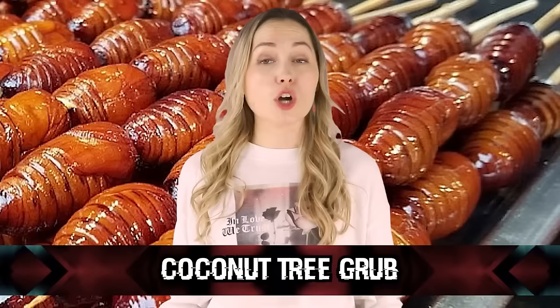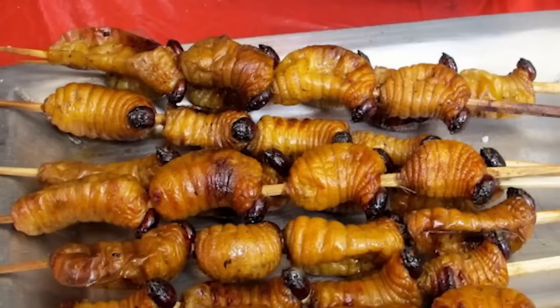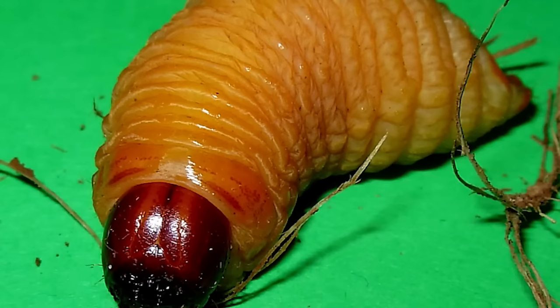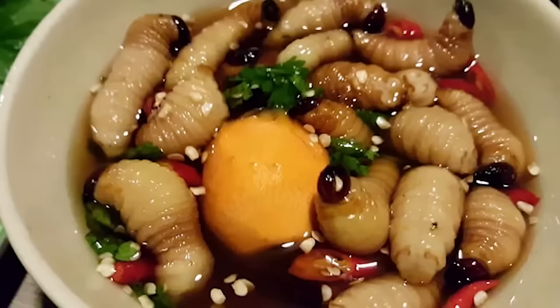In our number 10 spot, we have coconut tree grub. This food looks just like maggots. What would possess someone to eat something that looks like this? The first person that stumbled across this was like, hmm, this looks delightful, I shall cook it under a hot fire. You can't convince me that humans reacted to this that way — this was clearly discovered by some kind of reptilian person and pushed onto the masses, or it was brought here from another dimension.